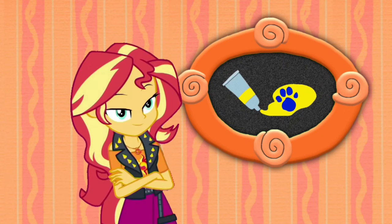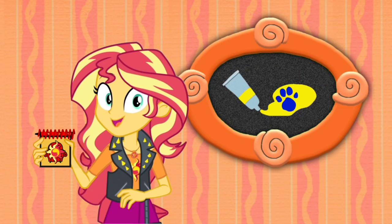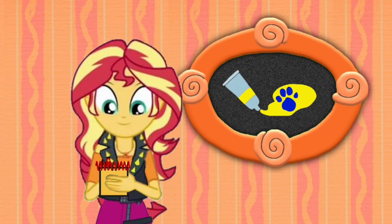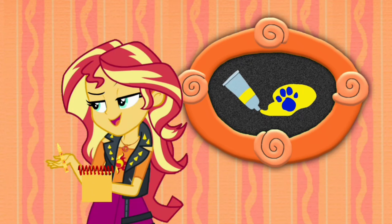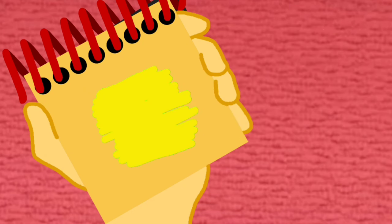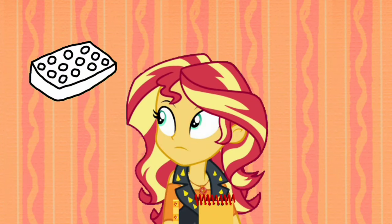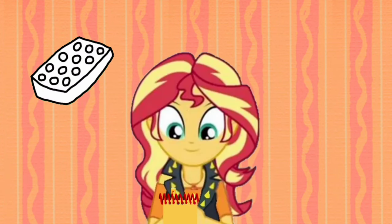We need to put this color clue in our handy dandy notebook! Okay, so the color yellow. I think I'll use my yellow crayon to draw this clue. Let's draw a line that zigzags back and forth. There, the color yellow! So our first clue is a sponge, and now our second clue is the color yellow.